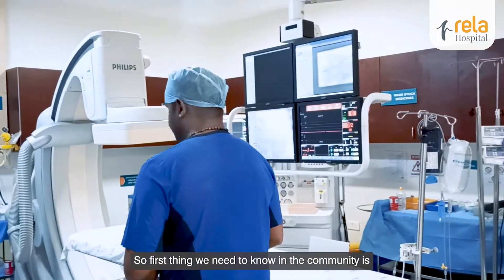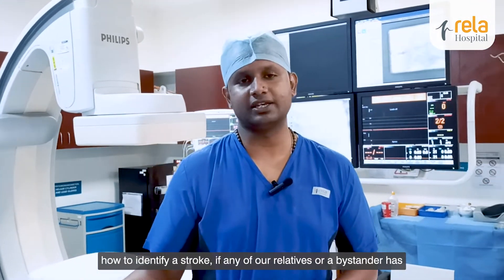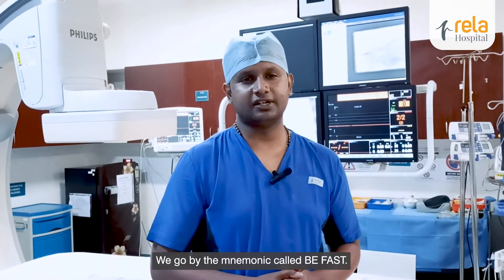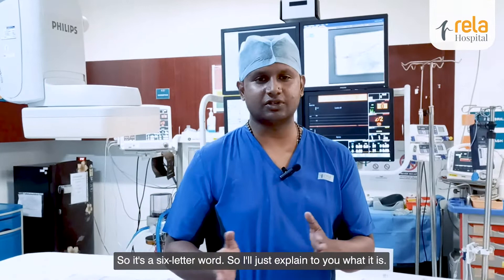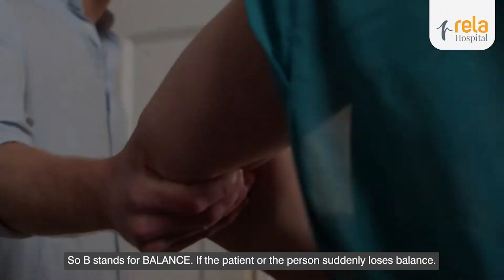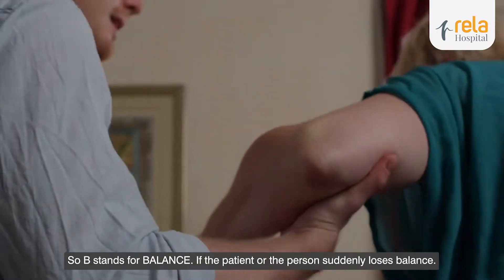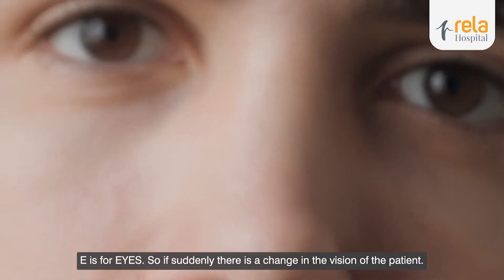First thing we need to know in the community is how to identify a stroke if any of our relatives or a bystander has. We go by the mnemonic called BE FAST. It's a 6-letter word. B stands for balance — if the patient or the person suddenly loses balance. E is for eyes — if suddenly there is a change in vision of the patient.